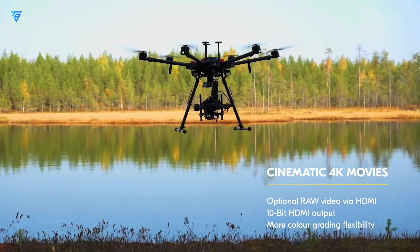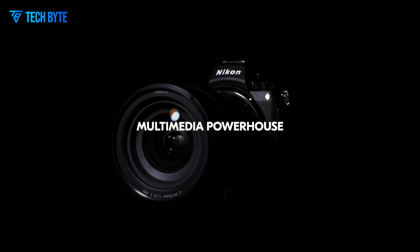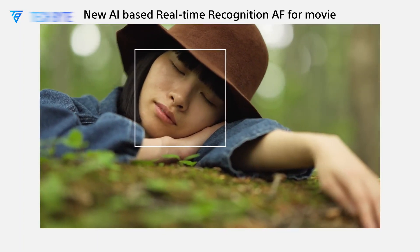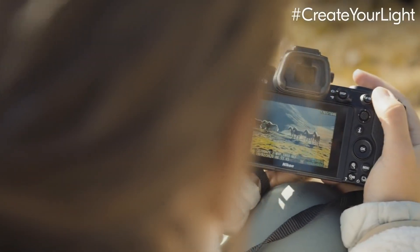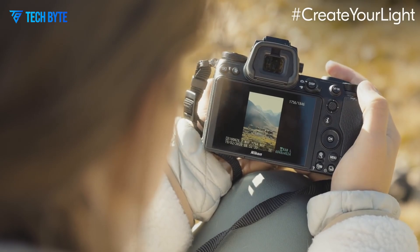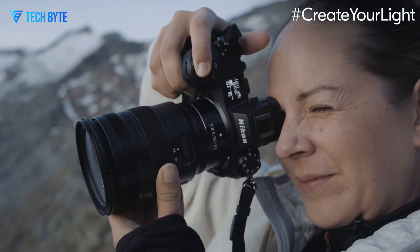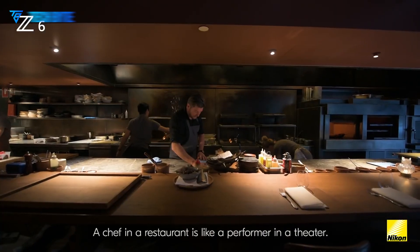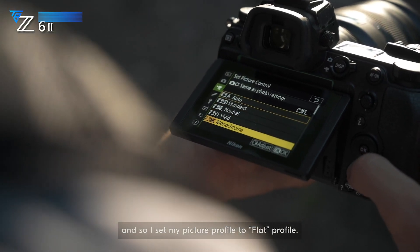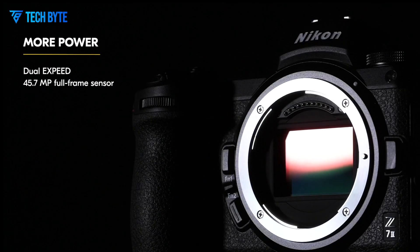This innovation would minimise aliasing and enhance performance in low-light conditions — two areas where professional photographers demand top-tier results. Additionally, the Z7 III may offer four image size options with RAW capture in both large and small formats, providing versatility for different shooting scenarios and workflows. A partially stacked sensor design is also on the table, enabling faster readout speeds without compromising image quality, making it a strong contender for landscape, studio, and commercial photographers.